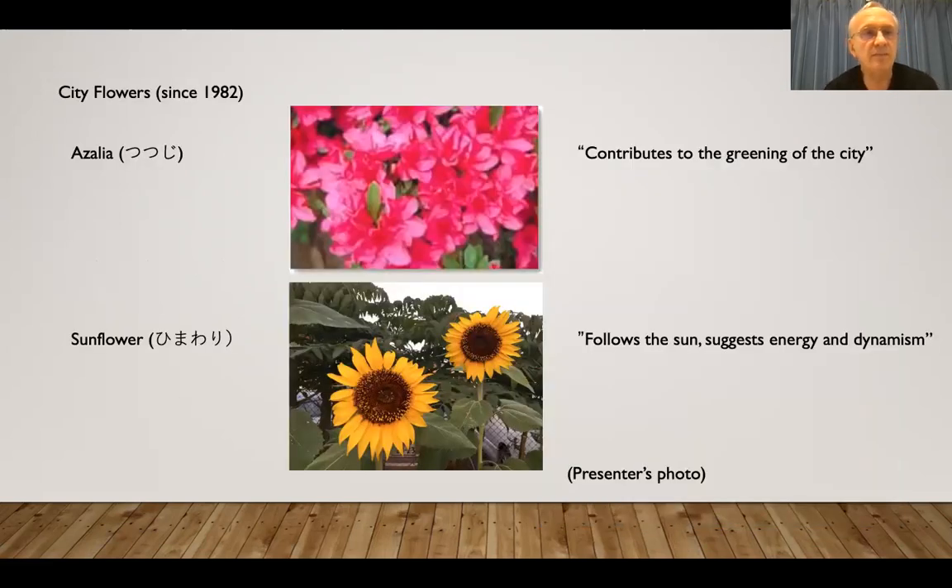These are the city flowers: azalea — tsutsuji — and sunflower — himawari. They were chosen in 1982 to commemorate the founding of the city in 1963 — roughly 20 years.